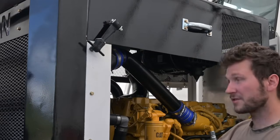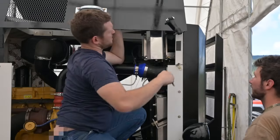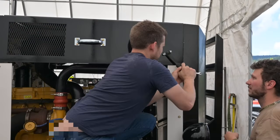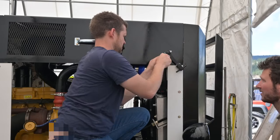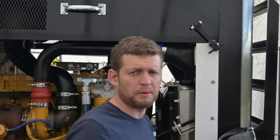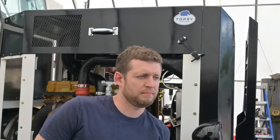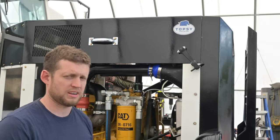That gives it its final resting home. Are you happy with the hood, Chase? Yeah, I'm happy with the hood. There we go — Topsy officially has its name on it now.